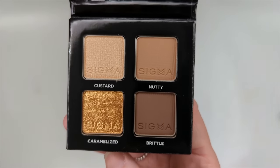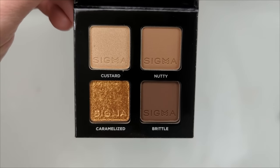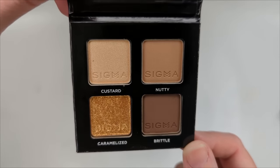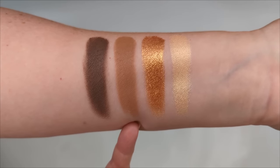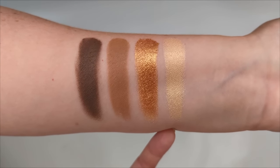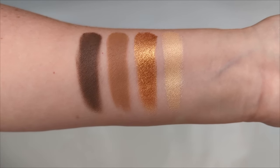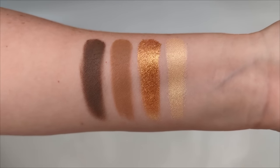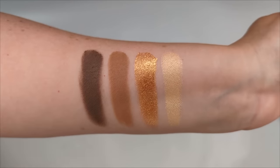Next up is Crème Brûlée — a very warm neutral palette with two neutral mattes, a gold for the lid with a satiny finish, and a pale gold. Swatched, I really like this one. You can create a base eye with the crease shade, deepen the outer corner, and then choose what to put on your lid. For a subtle everyday look you could go with the lighter gold; to amp it up, go with the more bold shade. It's a pretty versatile warm neutral palette.